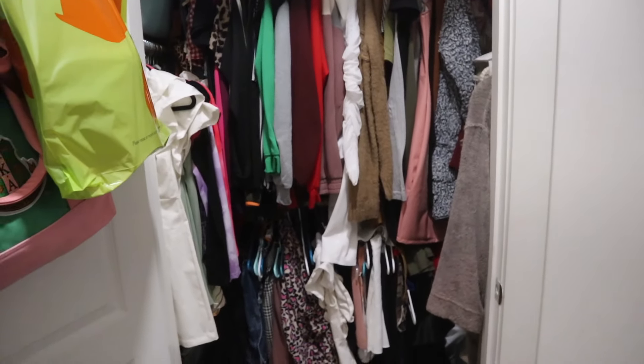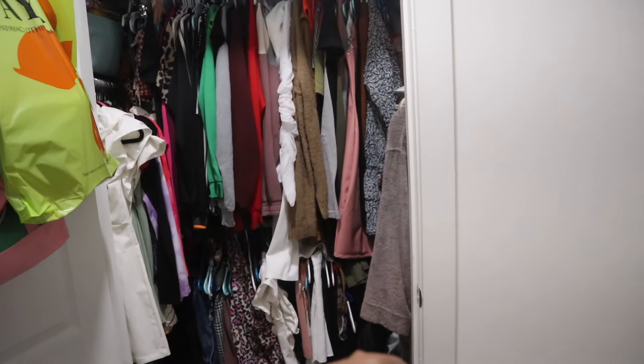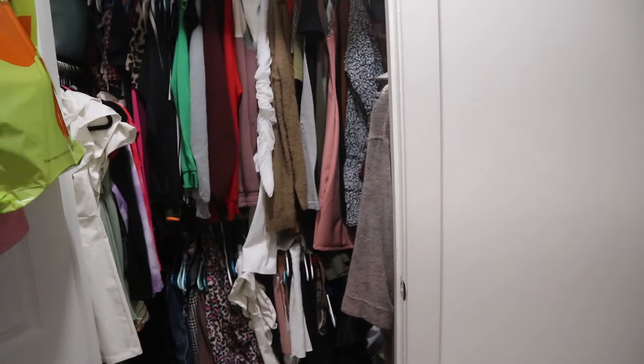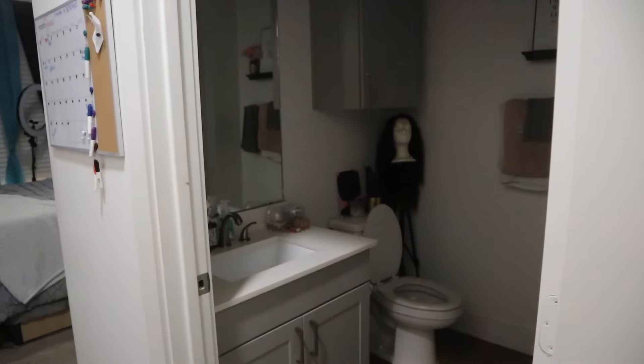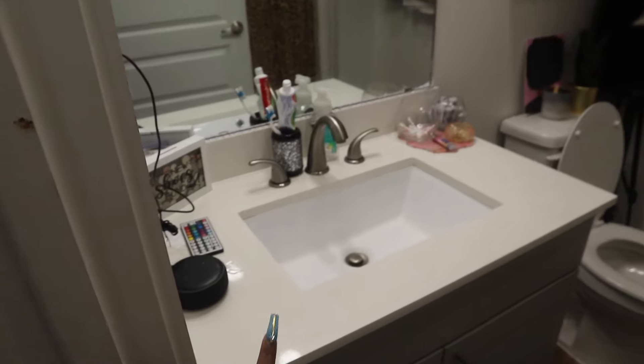It's so junky - they give us no storage in these apartments. That's my closet, it's full of clothes and I still never have anything to wear ever. I'm gonna go into my bathroom first, just because it's the first thing you actually walk into or see when you walk into my bedroom. Honestly, it's nothing special but I'm gonna walk you guys through all of it.